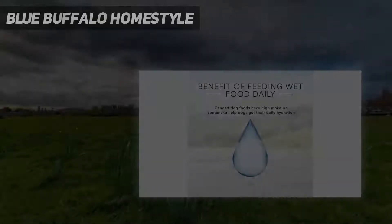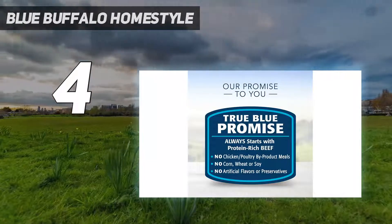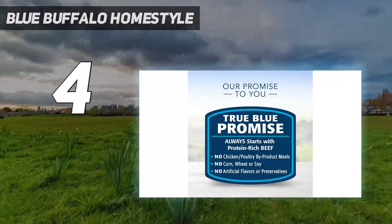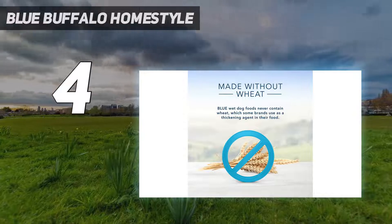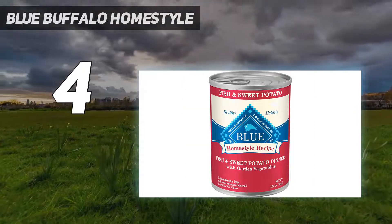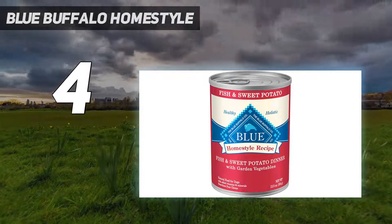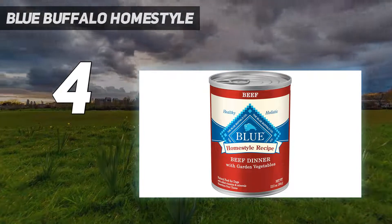Coming in at number 4: Blue Buffalo Homestyle. Blue Buffalo's Homestyle Recipe dog food is full of natural ingredients, including chicken, sweet potatoes, carrots, brown rice, and blueberries. It also has added vitamins and minerals to help support muscles. It has no corn, wheat, soy, byproducts, or any artificial preservatives or flavors.